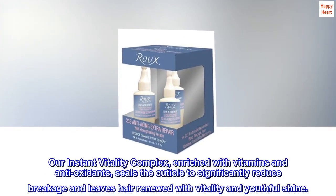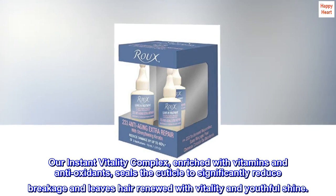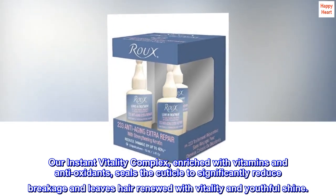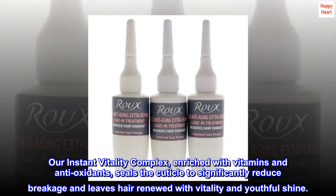Our Instant Vitality Complex, enriched with vitamins and antioxidants, seals the cuticle to significantly reduce breakage and leaves hair renewed with vitality and youthful shine.